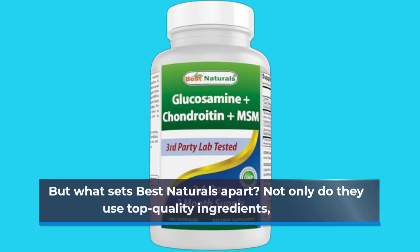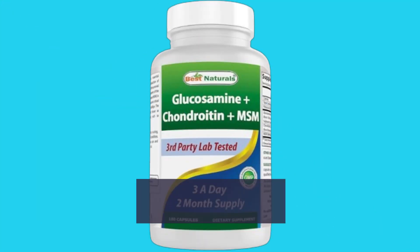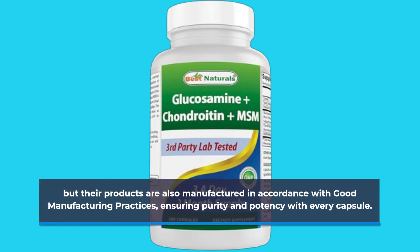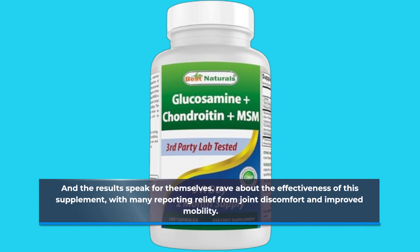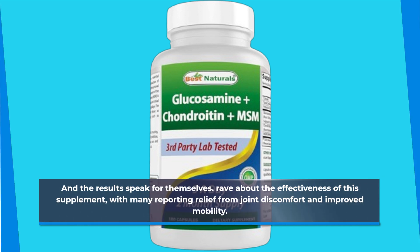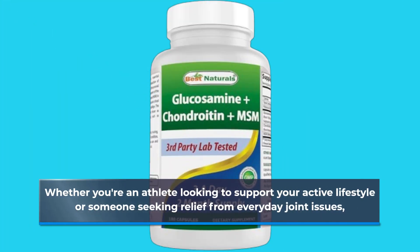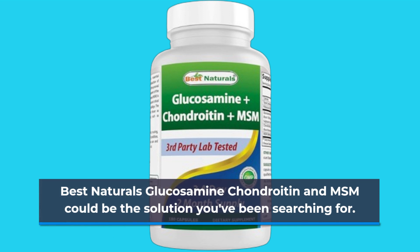But what sets Best Naturals apart? Not only do they use top-quality ingredients, but their products are also manufactured in accordance with good manufacturing practices, ensuring purity and potency with every capsule. And the results speak for themselves, with many reporting relief from joint discomfort and improved mobility. Whether you're an athlete looking to support your active lifestyle or someone seeking relief from everyday joint issues, Best Naturals Glucosamine, Chondroitin and MSM could be the solution you've been searching for.